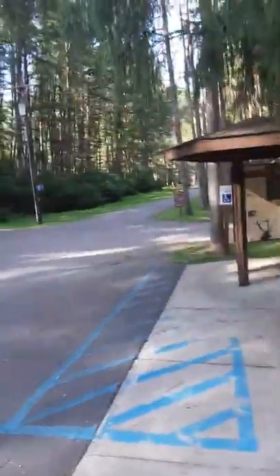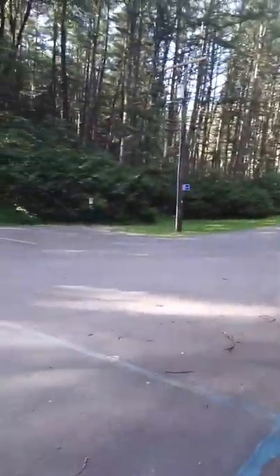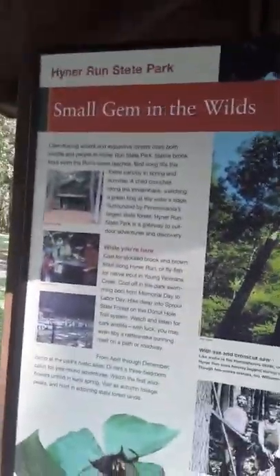And back this way, by the office, is the way into the camping area. And I think there's a public phone here somewhere. Heiner Run State Park — a small gem in the wild.